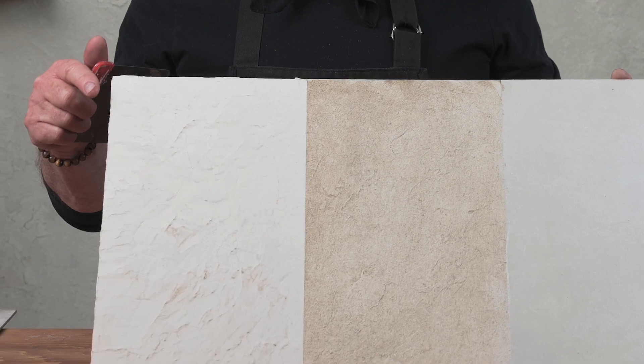This is the Venetian plaster. It's untinted. I burnished it with a spatula. The more you burnish it, the more of a polished stone look you get.